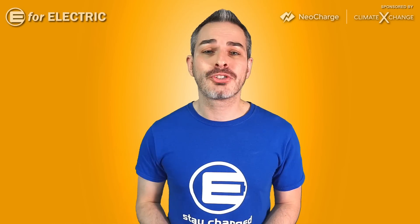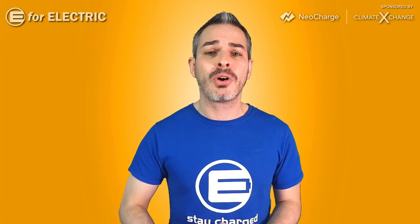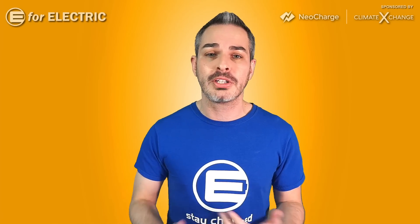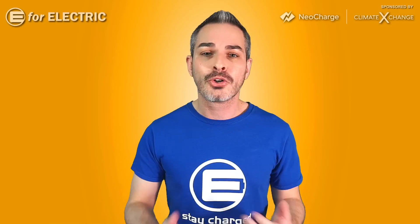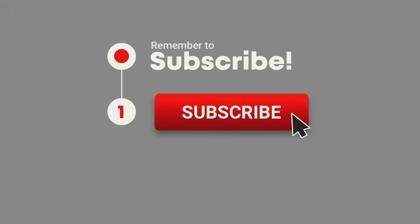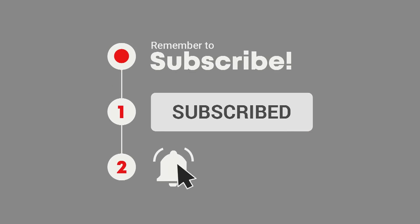Welcome to E4 Electric, your number one source of electric car scoop. If you're interested in everything going on in the world of electric cars and you want to catch Sandy with his awesome monthly segment on this channel, go ahead and click the subscribe button and the bell notification icon so you don't miss anything moving forward.